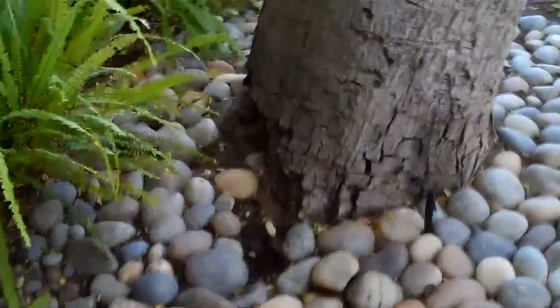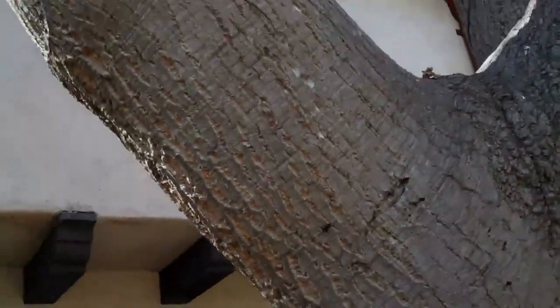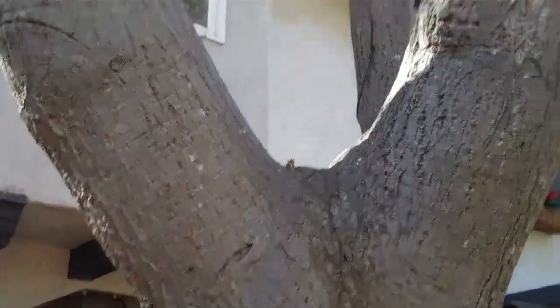The tree is right next to the structure, so it very likely has had some root damage from past construction. I'm a little bit worried about this limb, which goes all the way over the structure. If it were to fail, it could be quite damaging.